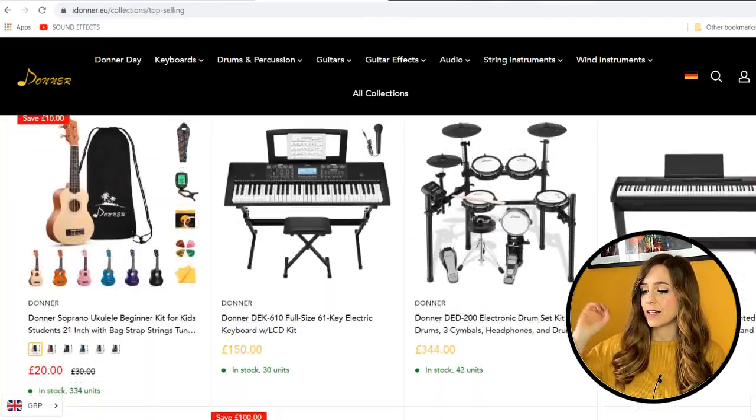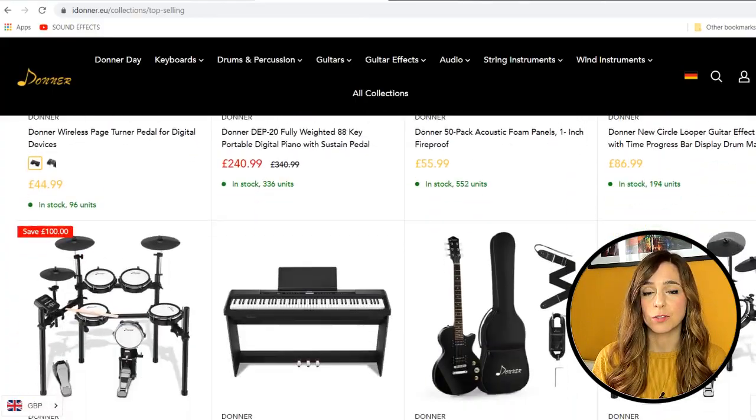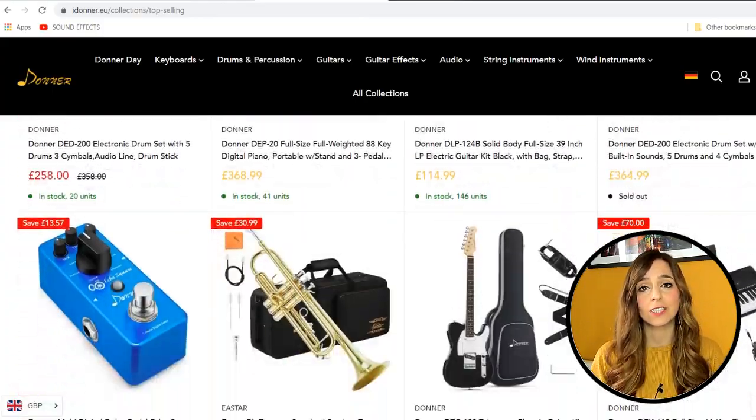Hello beautiful people, thank you so much for tuning in on this random October Monday. Earlier this week I was contacted by idonna.eu and they asked me if I would like to try some of their instruments out. They sell a whole host of instruments on their website and they are ridiculously affordable, so I couldn't say no to this.